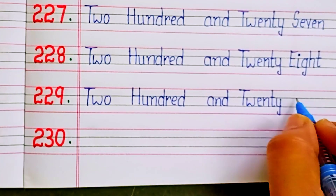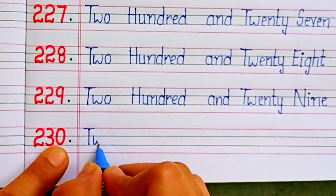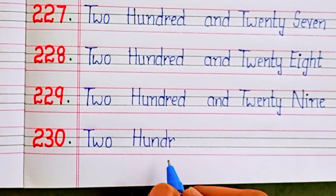Two hundred and twenty-nine. Two hundred and thirty.